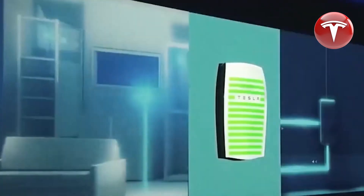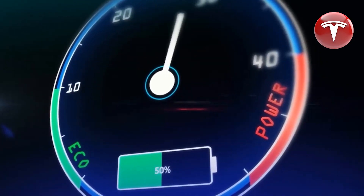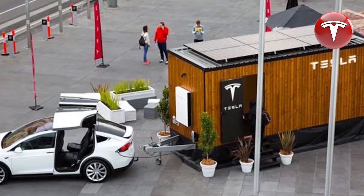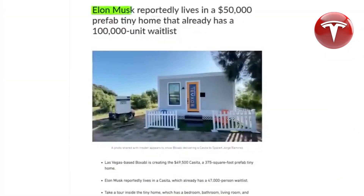The roof of the house is equipped with solar panels to harness energy from the sun, which is then stored in Powerwalls for future use. The stored energy is sufficient to cater to all the household's electrical requirements — you can use an electric cooker, iron clothes, charge various electrical devices, and even keep the house warm during the winter.